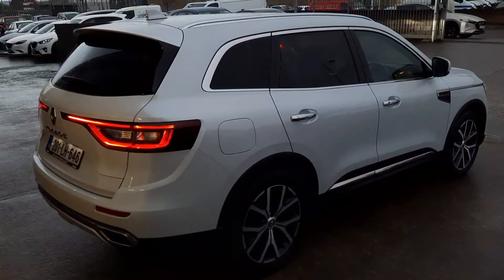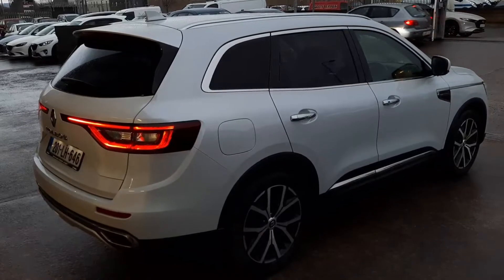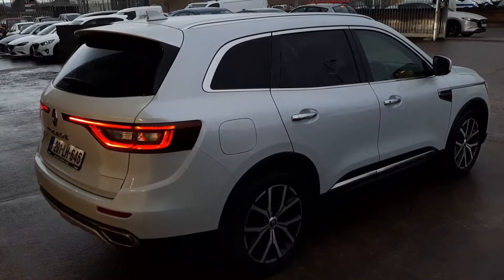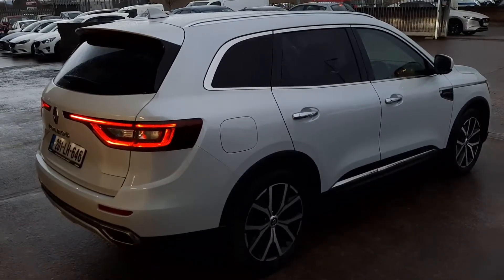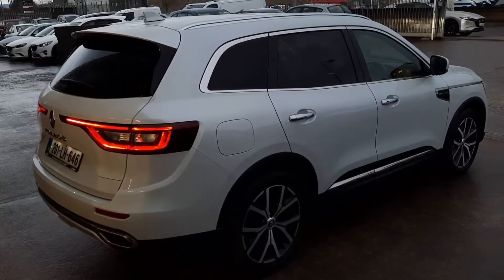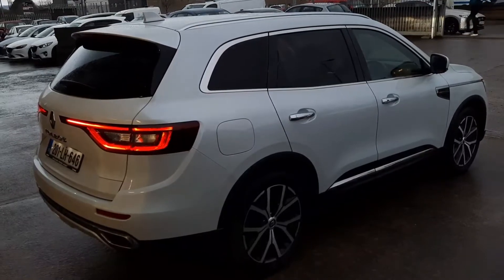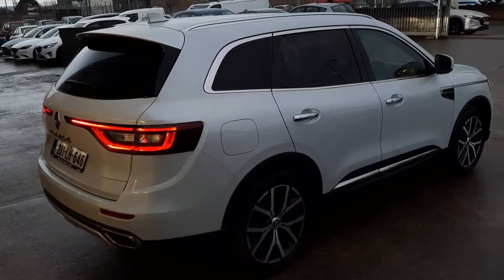Finished in a premium pearl white paint, it's got Renault's own signature LED lighting system, automatic lights with high beam control, keyless entry and auto locked doors, electric tailgate, diamond cut alloy wheels, panoramic sliding glass roof with insulation cover, heated front seats, and self-park assist as well.